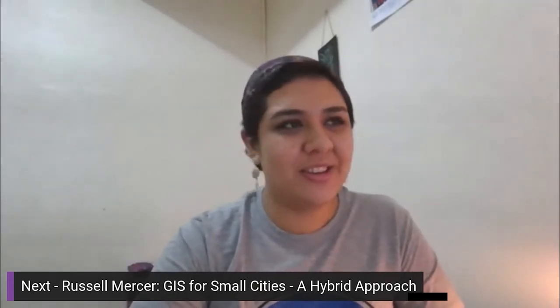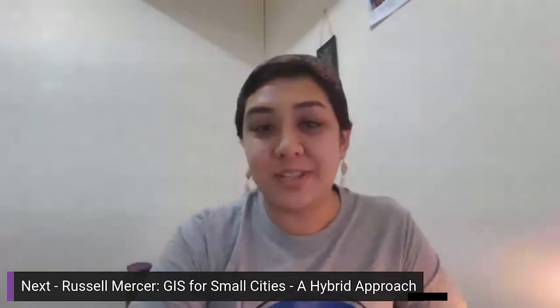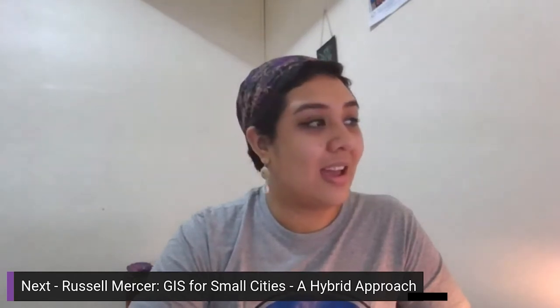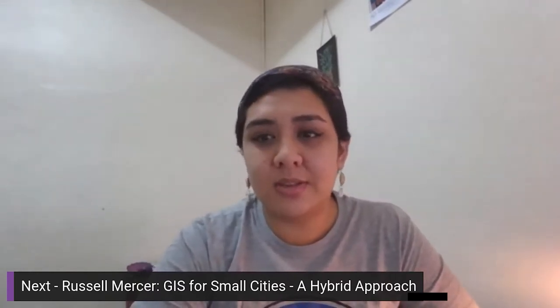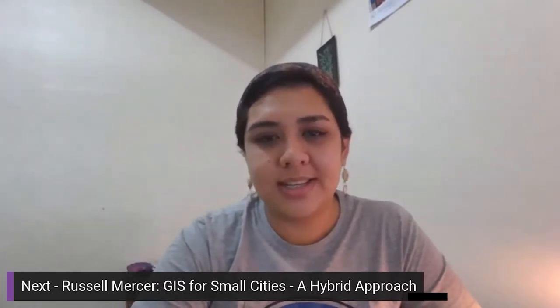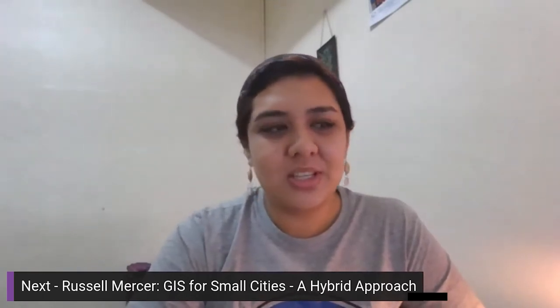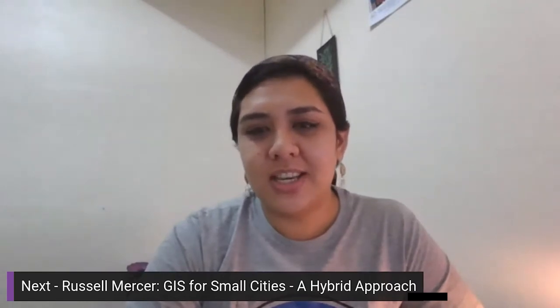Good afternoon and welcome to our last session here at TALTA. My name is Carol and I'll be your session leader. If you have any questions, please post them in the questions chat and we can get our speakers to answer them at the end. Our first presenter is Russell Mercer; his topic is titled 'GIS for Small Cities: A Hybrid Approach.' Russell is a geographer focused on data management, with 20 years in San Diego, the last 10 as GIS administrator at the City of Imperial Beach, where he has expanded their GIS using a hybrid of PostGIS and Esri technologies.